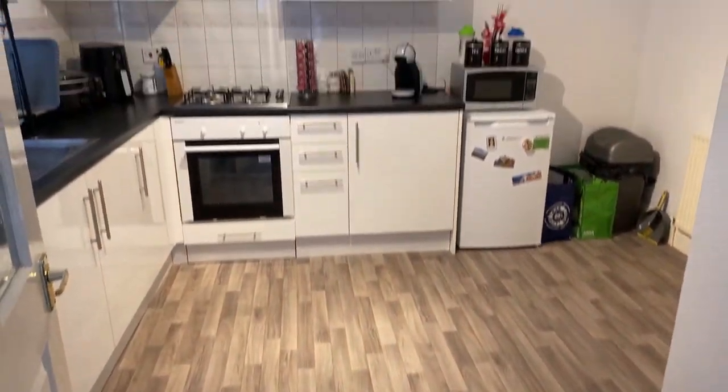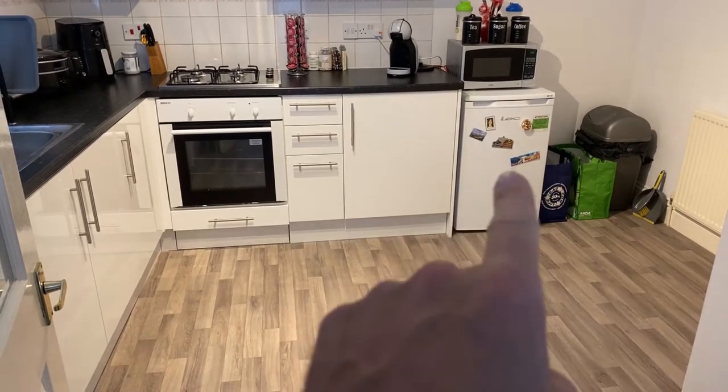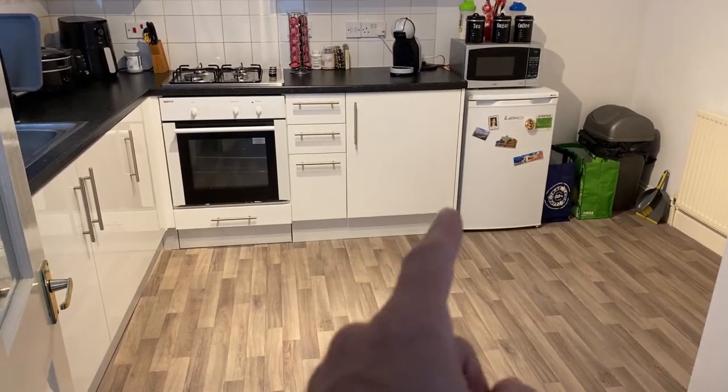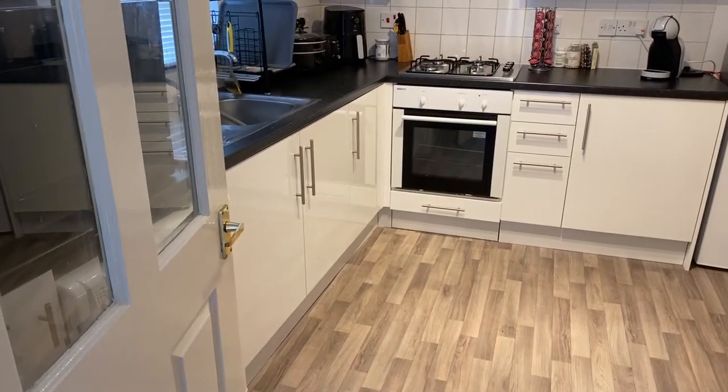The kitchen is just behind — also a really good size. You could easily get a table just over here. The freezer is included; there's also storage under the stairs, a fridge, a gas hob, and a washing machine behind the door as well.